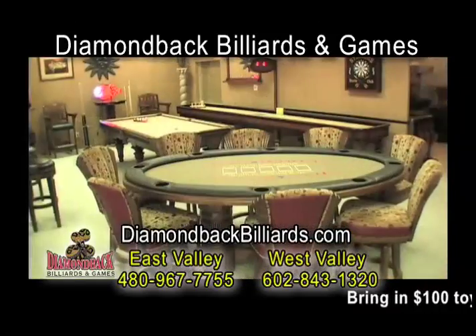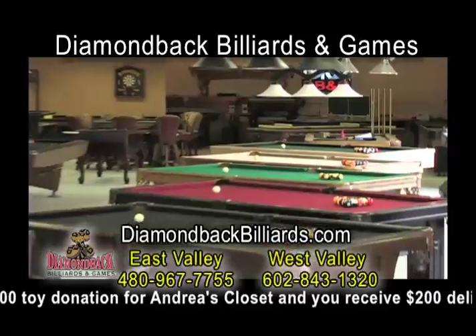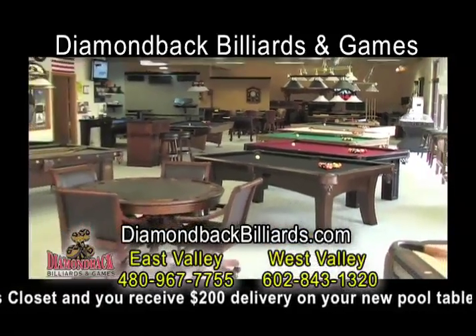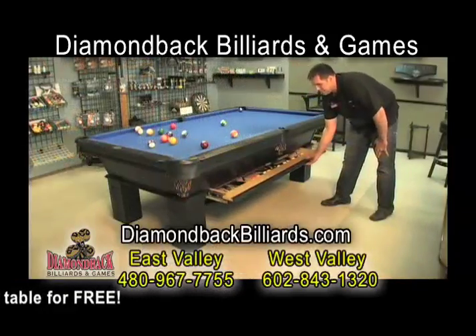We also offer game room furnishings, poker tables, pub sets, shuffle boards, and air hockey. And we're also offering financing for the largest collection of pool tables in Arizona. Family owned and operated, two valley locations. Call today.